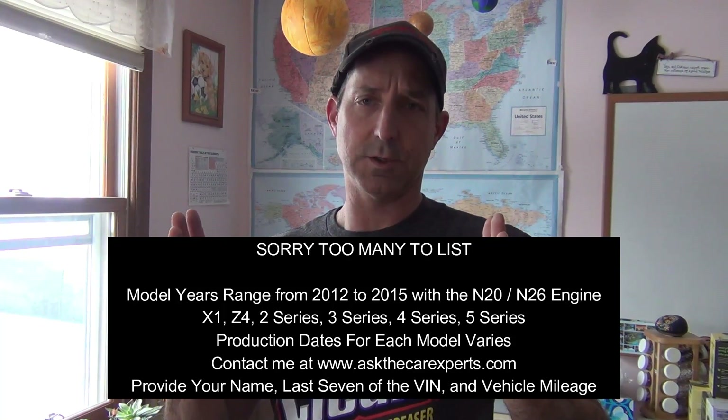Let's go over the eligible vehicles: X1, X3, X4, Z4, 328, 228 — anything with the '28' designation engine, which would be the N20 or the N26. The N26 is a SULEV, so there could be some additional warranties on that engine. Take a moment to screenshot the full vehicle list so you can pause and check if your vehicle falls within this range.